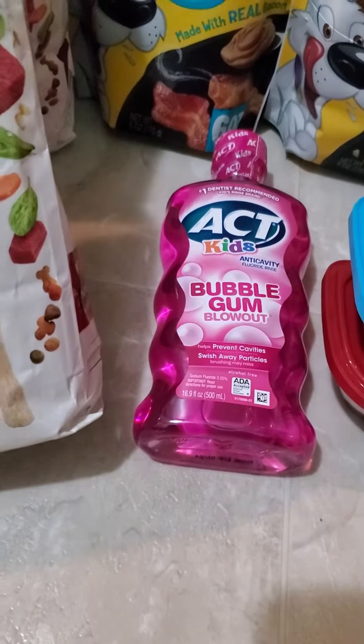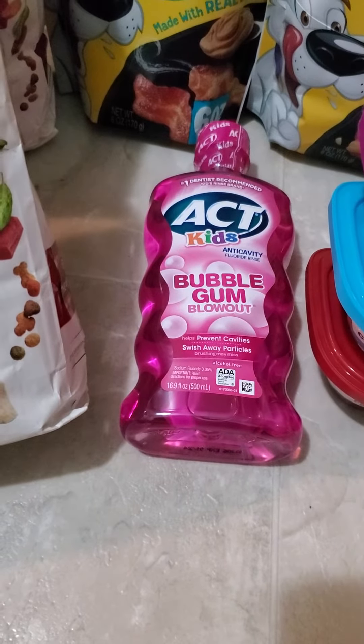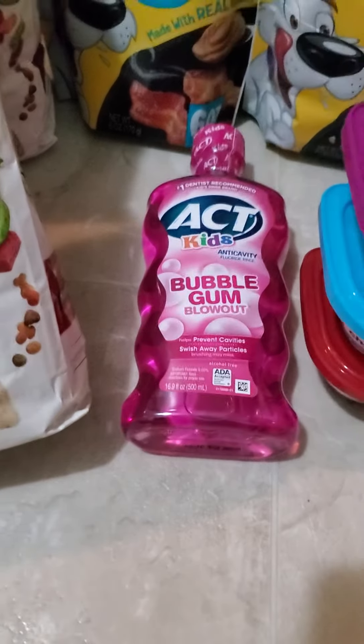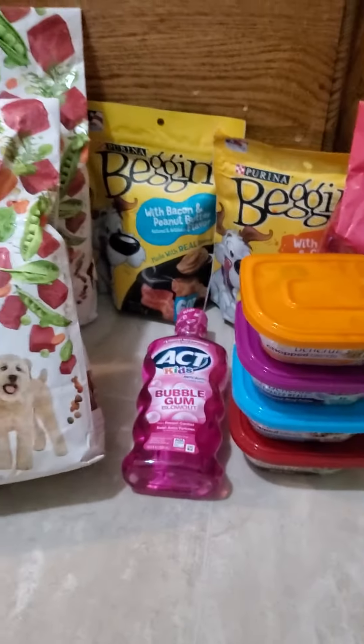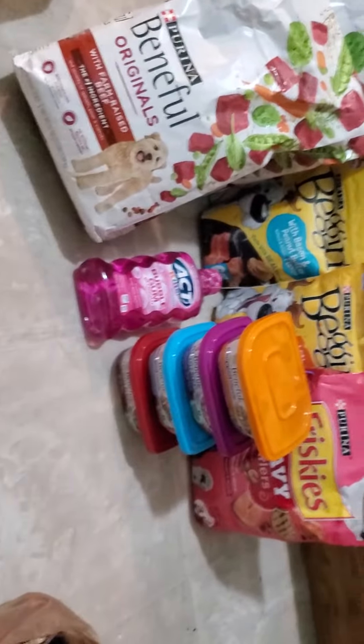Act, I got for $1.99. It was on sale at Kroger's. I did have a manufacturer coupon and a digital coupon that came off. So all of these equaled $13.88. People, do not sleep on Kroger's.